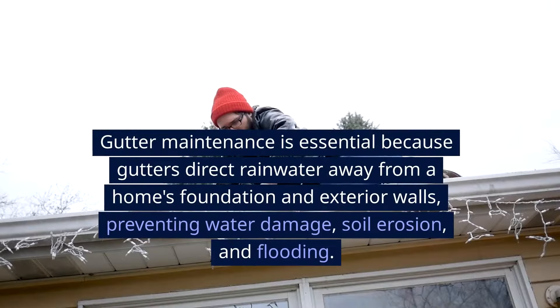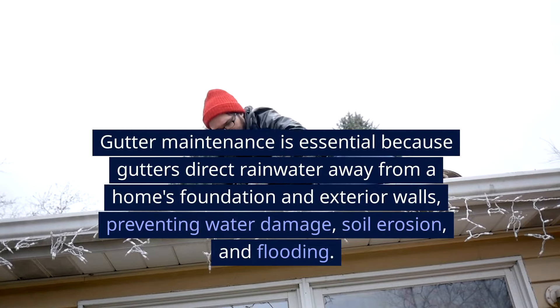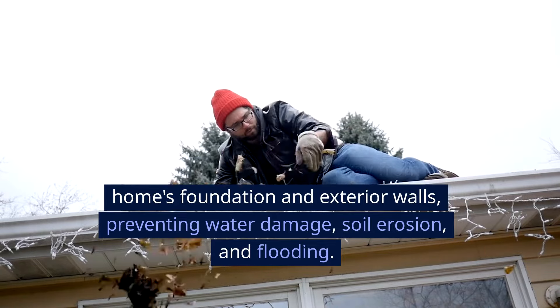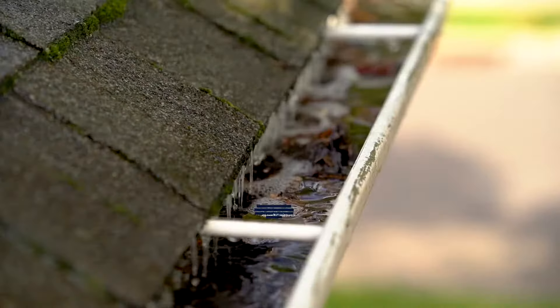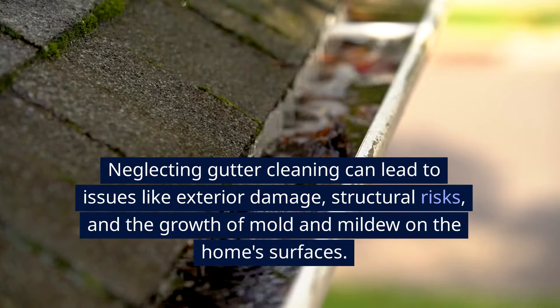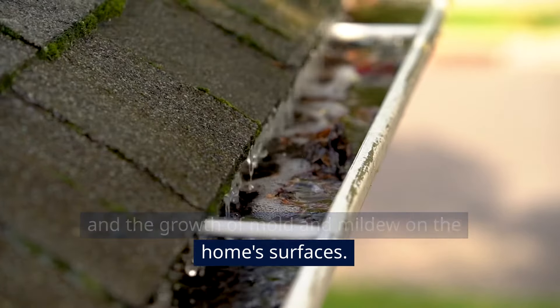Gutter maintenance is essential because gutters direct rainwater away from a home's foundation and exterior walls, preventing water damage, soil erosion, and flooding. Neglecting gutter cleaning can lead to issues like exterior damage, structural risks, and the growth of mold and mildew on the home's surfaces.